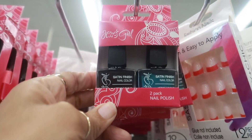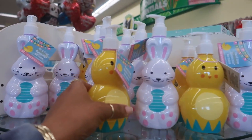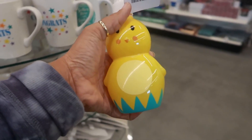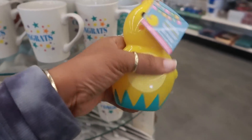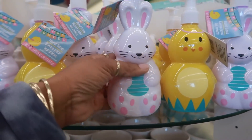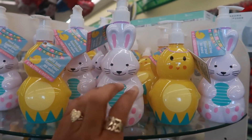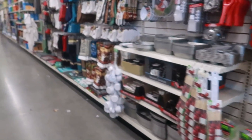I did see these over here though — Jesse's Girl fingernail polish, you get two in a pack, they have a few different ones with a satin finish. And look at these hand soaps over here by the kitchen section — on this stand you got the little chick and then the cute little bunnies with the pump at the top. I like those.